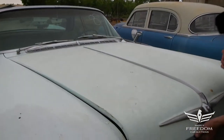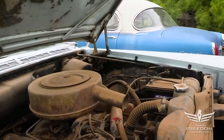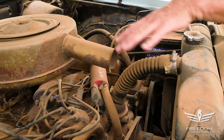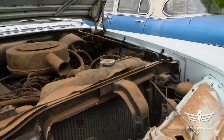Under the hood, we find the Chrysler 413 big block, single four barrel, power brakes. Of course, there are drum brakes everywhere, and power steering. Kind of unusual — no air conditioning on this one. Again, that was an option; it was not standard equipment.